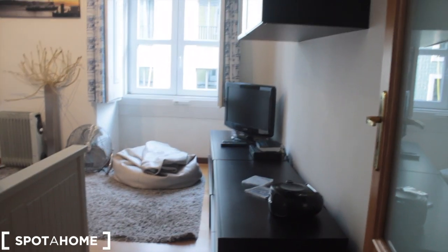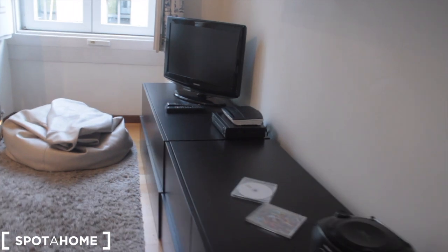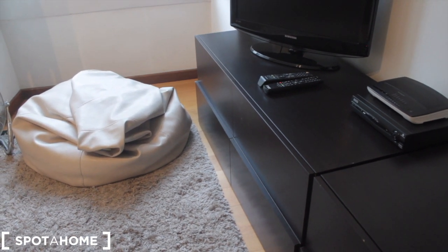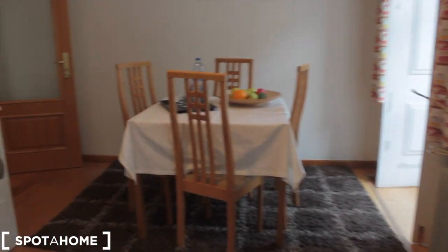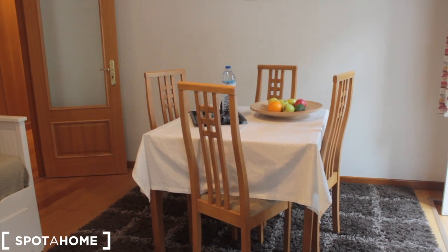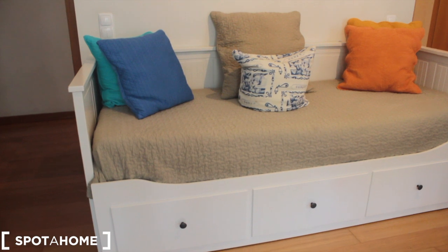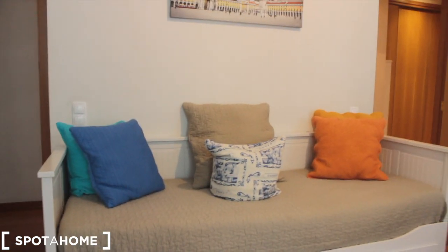Starting from the right, the first thing we have is the living room. In the living room there's a TV with some drawers underneath, a fan, a heater, and a dining table right there.